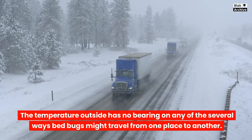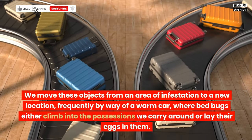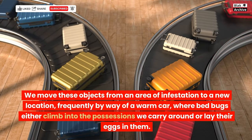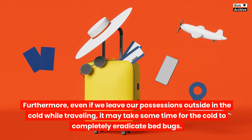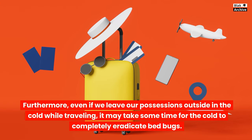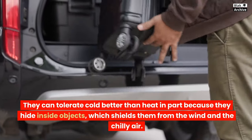The temperature outside has no bearing on the several ways bedbugs might travel from one place to another. We move these objects from an area of infestation to a new location, frequently by way of a warm car, where bedbugs either climb into our possessions or lay their eggs in them. Even if we leave our possessions outside in the cold while traveling, it may take some time for the cold to completely eradicate bedbugs. They can tolerate cold better than heat, in part because they hide inside objects, which shields them from the wind and chilly air.